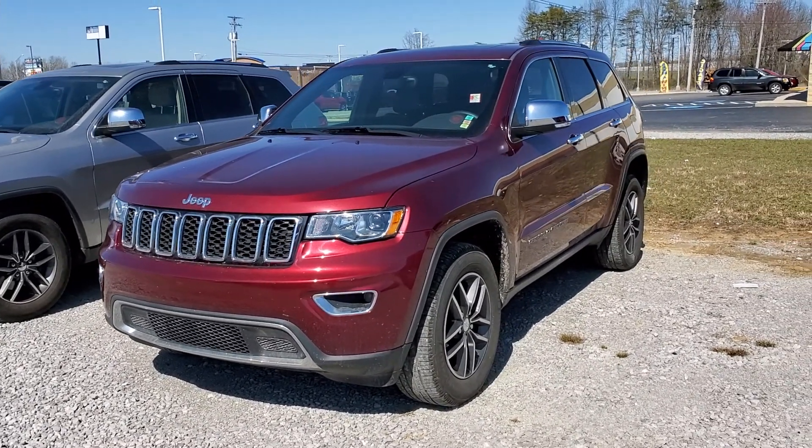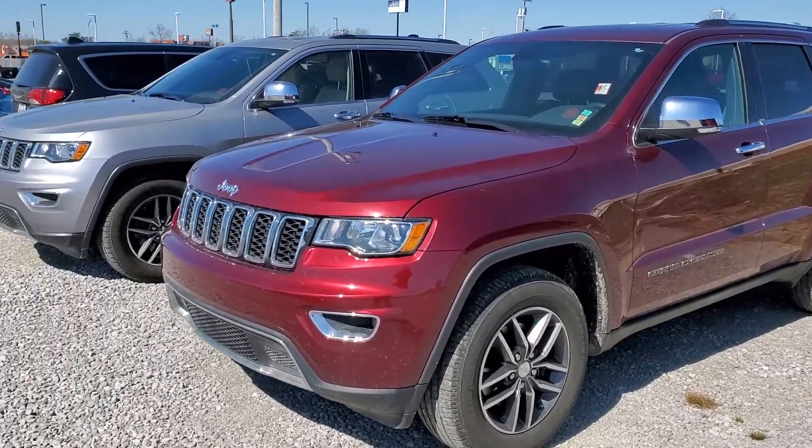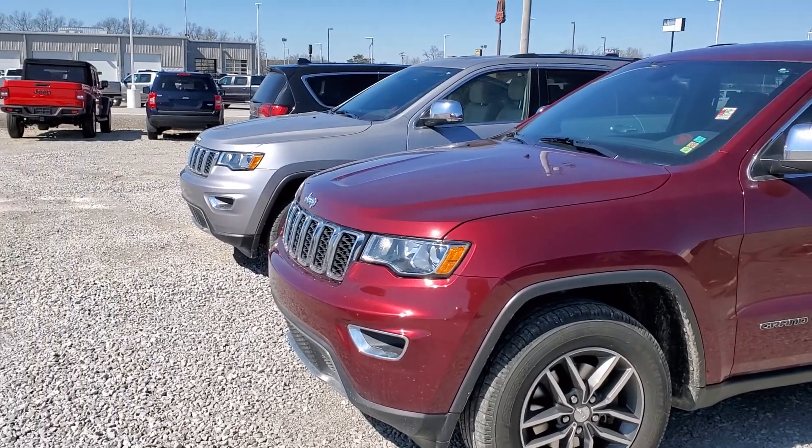Hi Lisa, it's Chris over at East Tennessee Dodge in Crossville, Tennessee. First of all, just want to thank you for your online inquiry and the phone call today about Grand Cherokees. I just wanted to show you these 2017 Limiteds — it does look like I have the silver one as well.